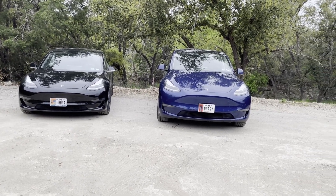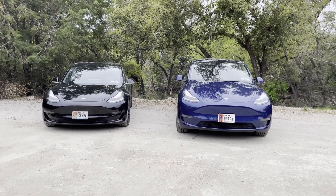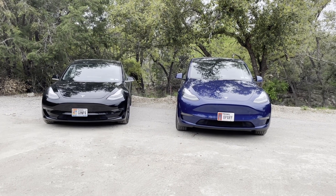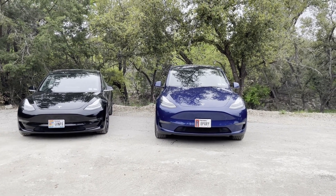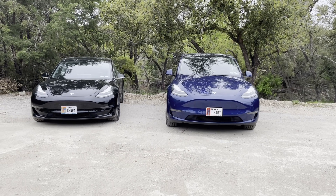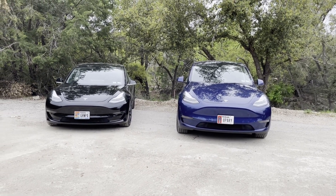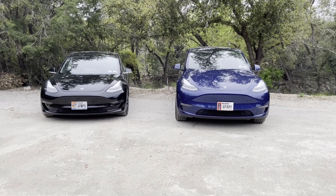Most manufacturers have now made deals with Tesla to use the charging network, so Ford and Rivian can already use many Tesla superchargers, though not all of them. That's a slight bias shift. To me Tesla makes the most sense, but does it make the most sense for you? It depends on your values. Just because it's right for me doesn't mean it's right for you — that's the only fair way to look at it.